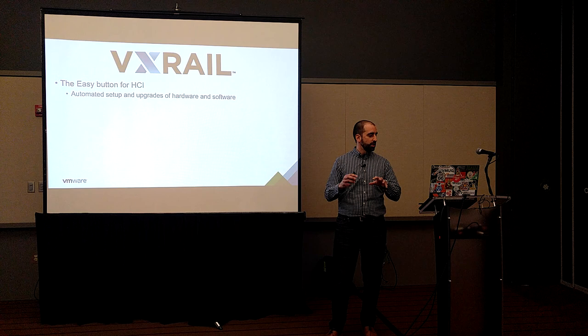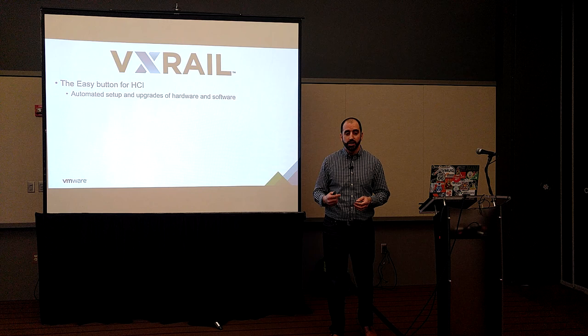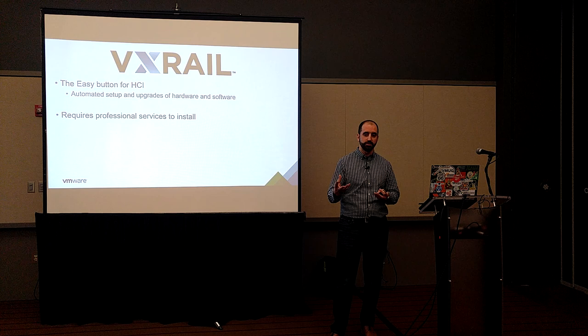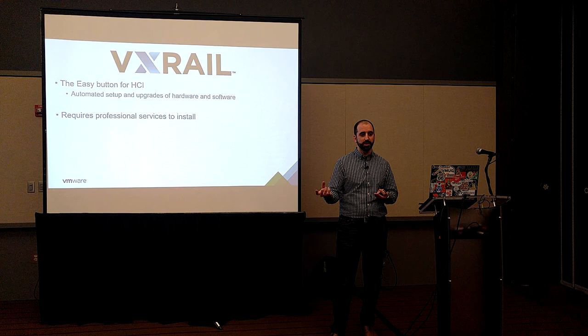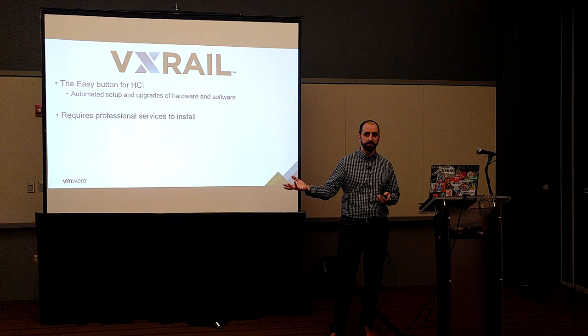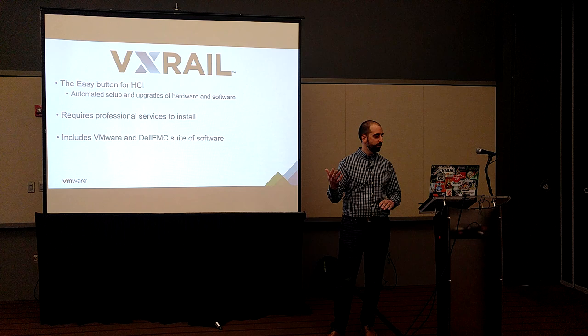VXrail — a few bullet points on how I describe it to customers. It's basically the easy button for HCI. It's got automated setup and upgrades of hardware and software. In fact, it is so automated it requires professional services to install. They have an automated runbook where they feed all the deployment data into VXrail Manager, and it spits out an SDDC for you an hour or two later. Now you have a vSAN cluster with a vCenter and everything ready to run.